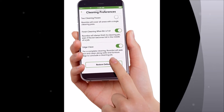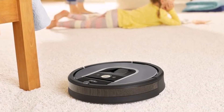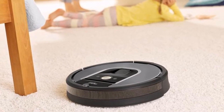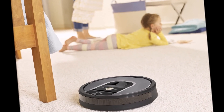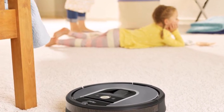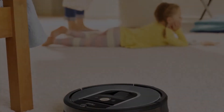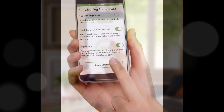As iRobot continues its push to address significant opportunities within the connected home, we are very excited to bring Roomba 960 and Bravajet app compatibility to market, Colin Engel, chairman and CEO of iRobot, said in a statement. This is a significant milestone as we are now able to offer a more accessible Roomba with mapping capabilities and cloud-connected features across multiple product lines.